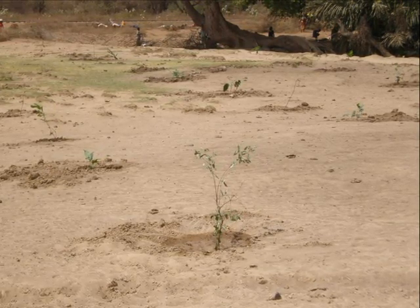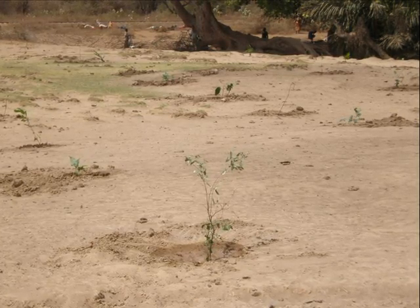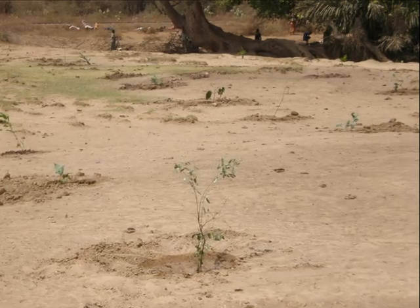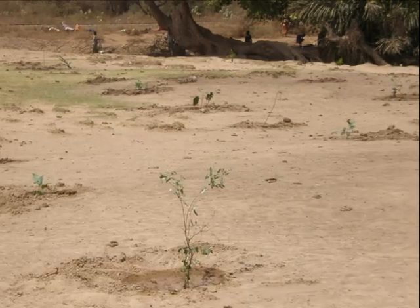The association also set bylaws to protect the trees. The trees were planted during the rainy season, which lasts for at least three months, to increase the trees' survival rate. Most of the trees planted are indigenous to the area.